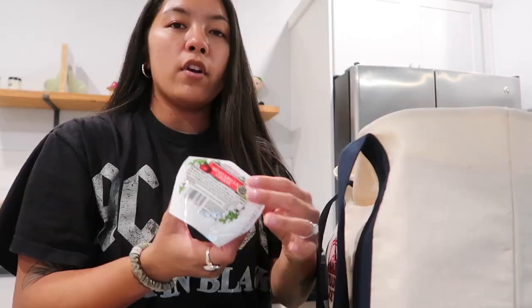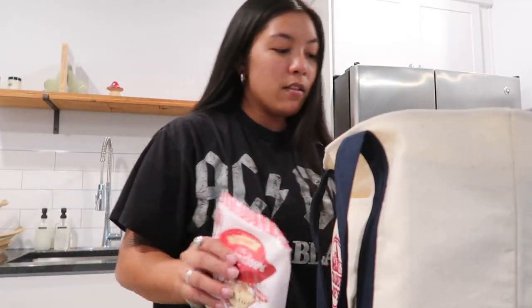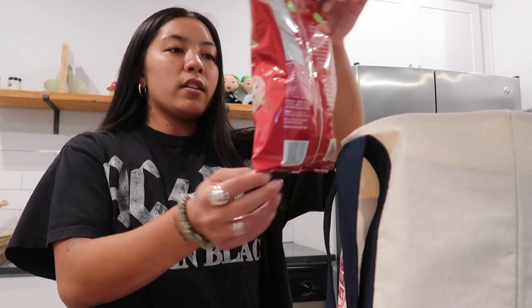Some fresh basil, fresh mozzarella cheese, these peppermint mini marshmallows. I went to Trader Joe's recently and I didn't see these the last time, so I'm super stoked because I love peppermint anything. Mini peppermint meringues — however you say it — and peppermint pretzel slims.